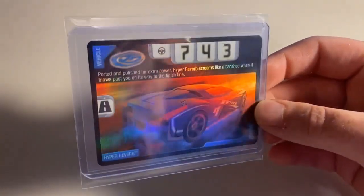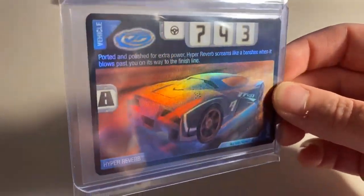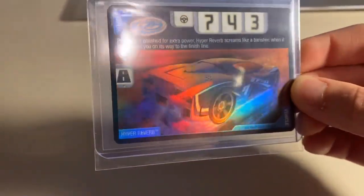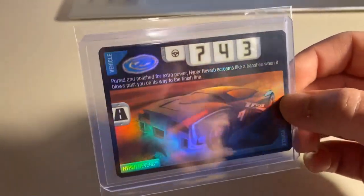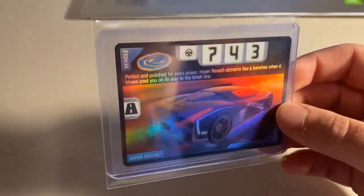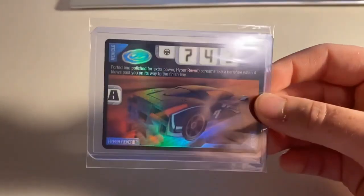Next up, we sold a moderately played condition copy of the Hyper Reverb foil card — definitely one of the best card arts in the game. I absolutely love the holo effect, especially the blue on the back of the Reverb, which looks just like the Nitrox 3 after burner from the Ultimate Race. Total on this order was $23 even to a new buyer.